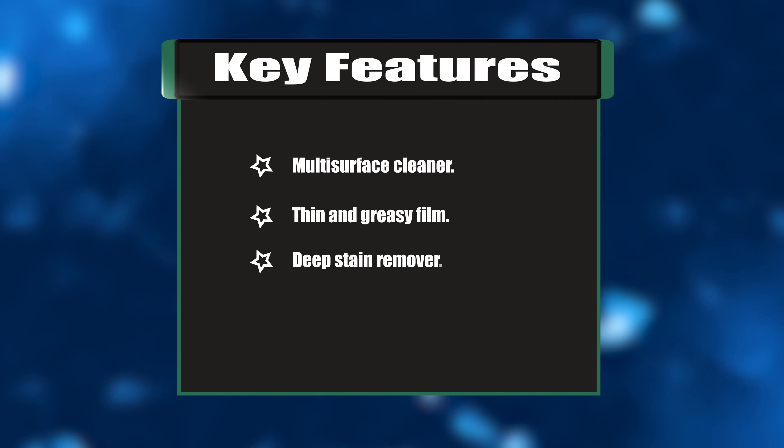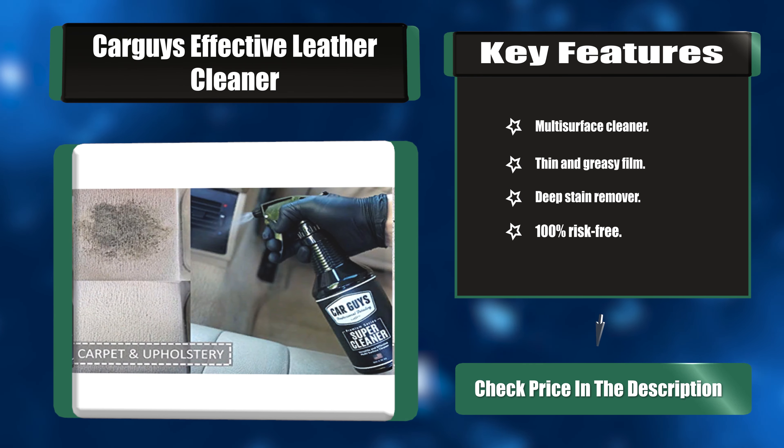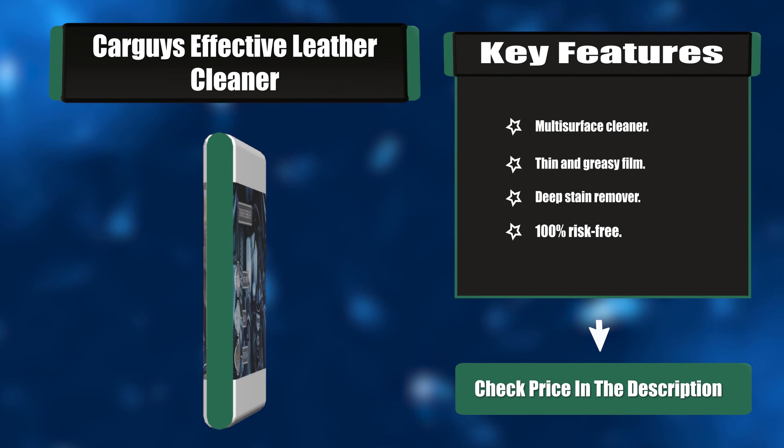Key features: Multi-surface cleaner. Deep stain remover. 100% risk-free.